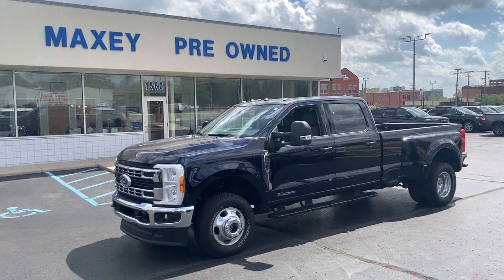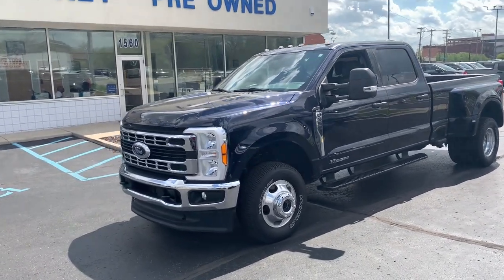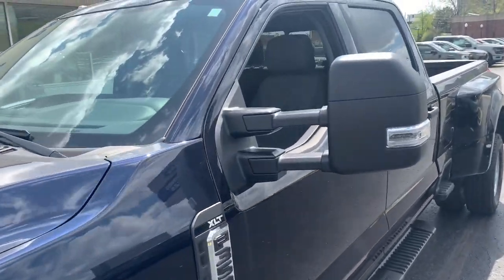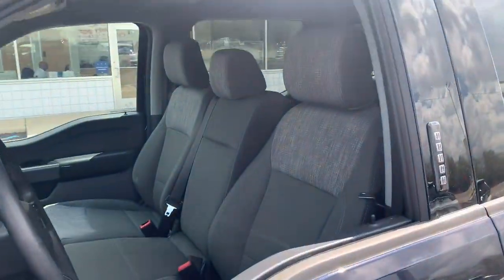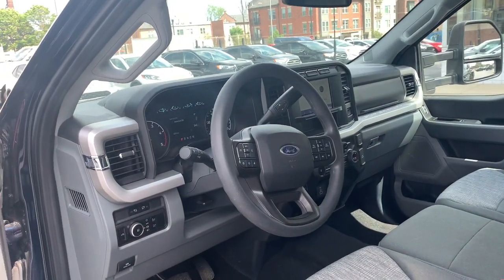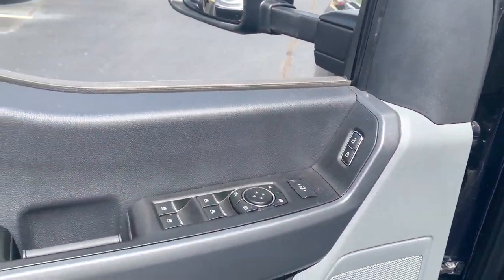Take a moment to check out the 2023 Ford F-350. With less than 5,000 miles on the odometer, this vehicle stands out from the rest. Here's a handsome F-350 that's designed and built to exceed your expectations.